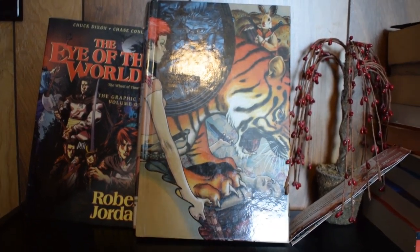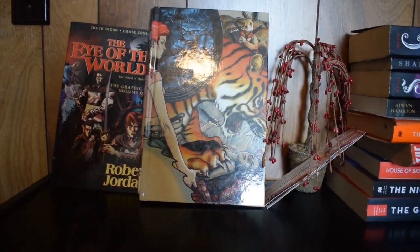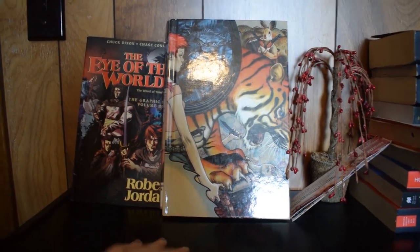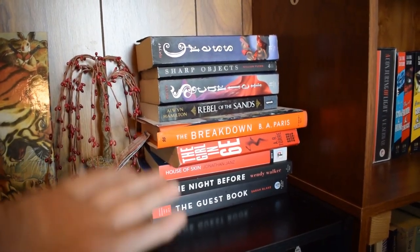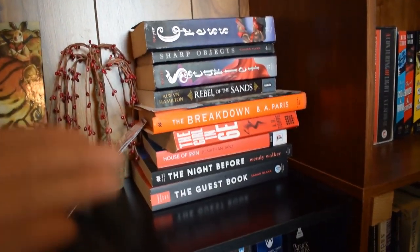All right, so we're starting at the top of my first shelf which is a little three-tier shelf. Up here I have some of my graphic novels, I have The Eye of the World and some of my Fables, and this is where I keep my TBR pile for the month. This is April's TBR pile and some of them I have read and some of them I'm still working on.